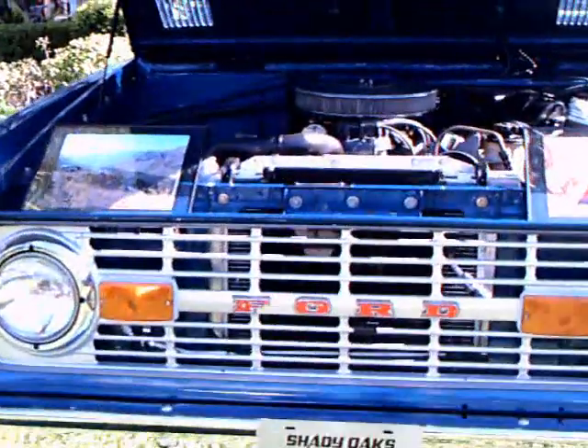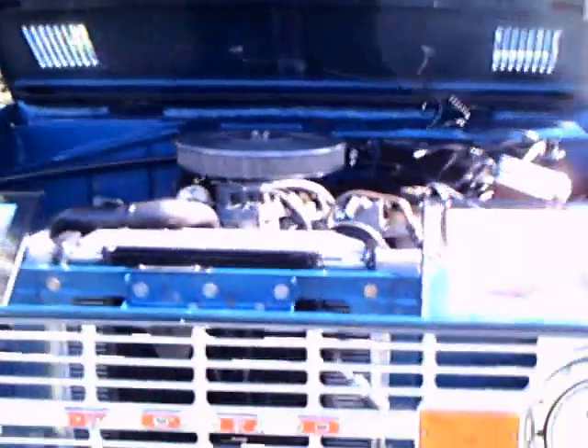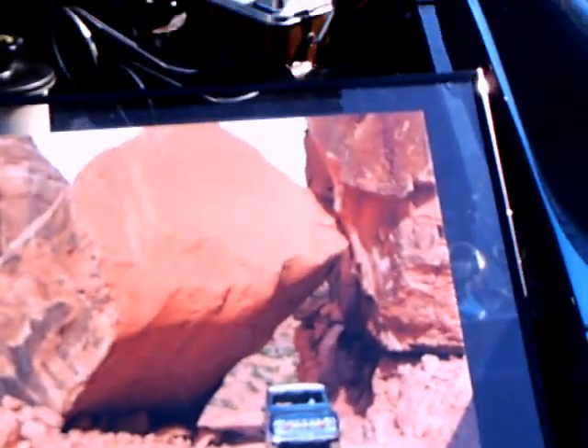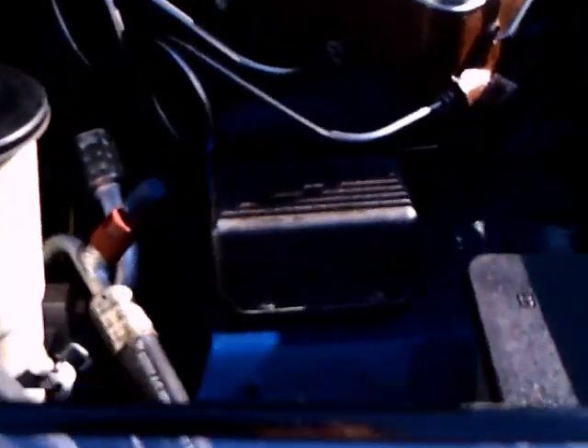This is a 1977 Ford Bronco. It's the last year of Bronco production. As you can see it's well-traveled there. Quite a rock formation. And here's the under hood area — looks very good.